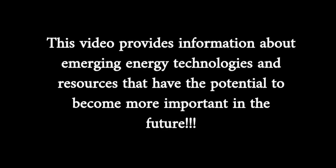This video provides information about emerging energy technologies and resources that have the potential to become more important in the future.